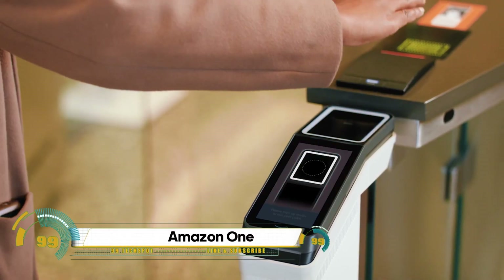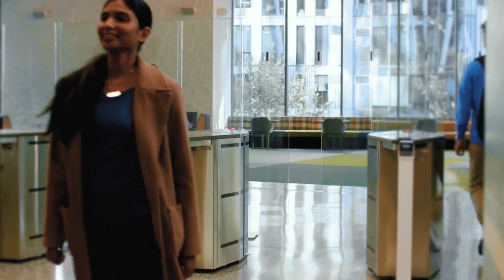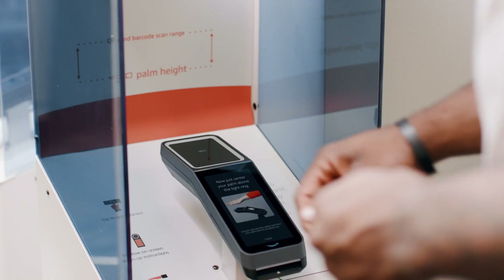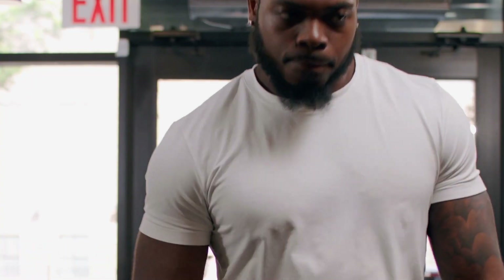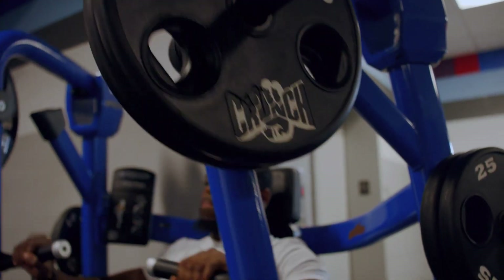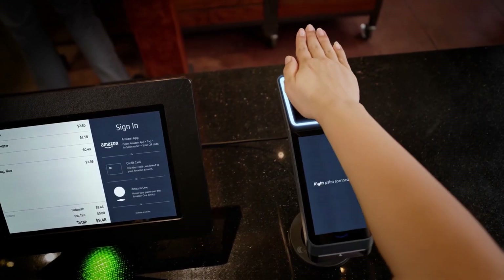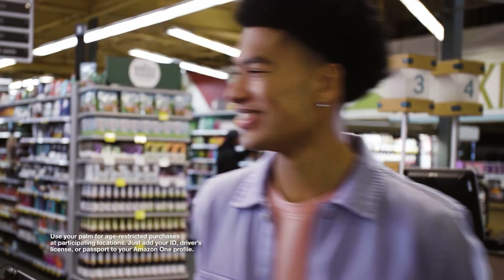Amazon One is a revolutionary contactless identity service developed by Amazon. This innovative service allows you to use your unique palm signature to enter, identify, and pay at various locations. Amazon One uses advanced technology to evaluate multiple aspects of your palm — both on the surface and below — creating a unique palm signature that is as individual as you are.